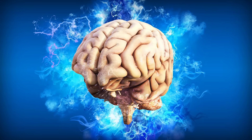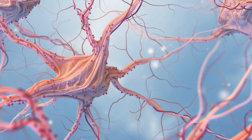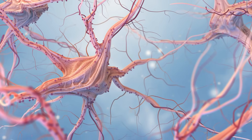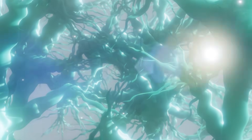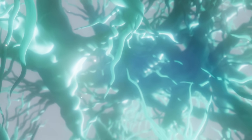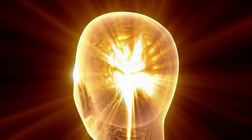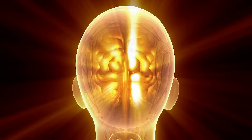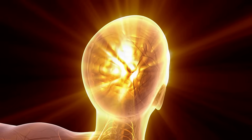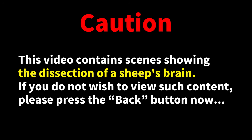This brain, which controls nearly every function in the human body, is made up of about 100 billion neurons. These neurons are connected to each other, forming complex neural networks. Today, let's take a look at this most important organ of the body by actually dissecting a brain and observing its structure. We'll be using a sheep's brain. If you're uncomfortable with dissections, please hit the back button now.